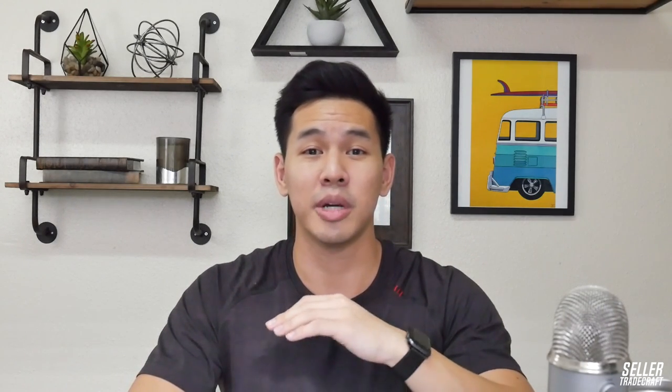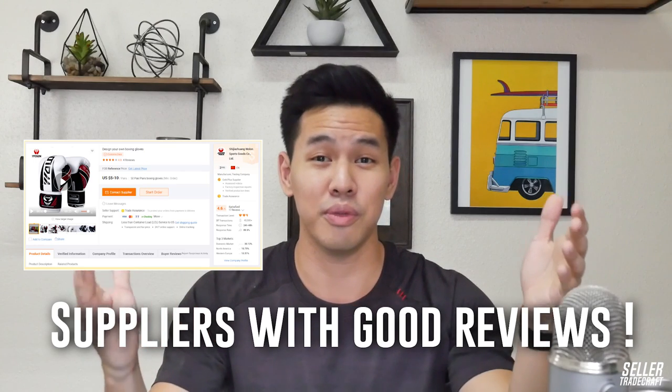Another tip: you really want to vet your Alibaba suppliers. One of the easiest ways to do this is to make sure you're looking at suppliers with good reviews. If they have several bad reviews, avoid them. Within Alibaba, there's a very easy section where the reviews are.